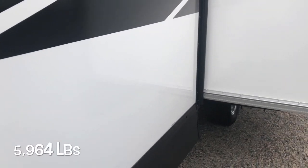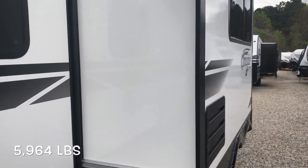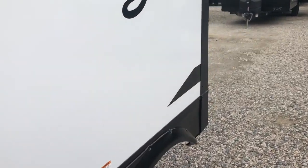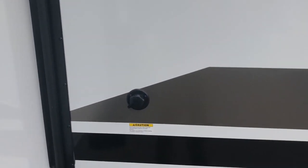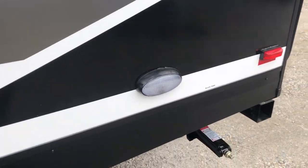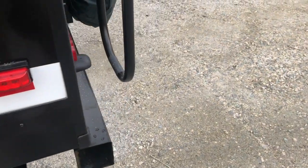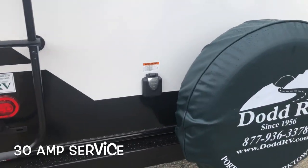The 2400BH has a dry weight of 5,964 pounds, with a nice deep slide out. There's your sewer connection, black tank flush, and a convenience light. All four corner stabilizer jacks, a bumper with the spare tire, and 30-amp service.